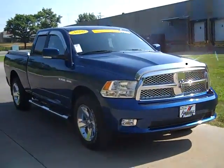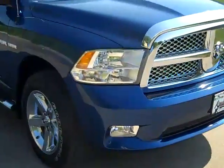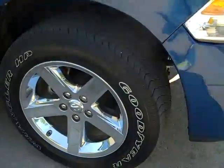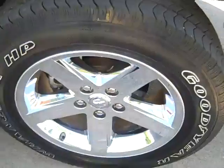The 2009 Dodge Ram 1500. This has the Hemi, chrome bug deflector, chrome window visors, alloy wheels with chrome covers.